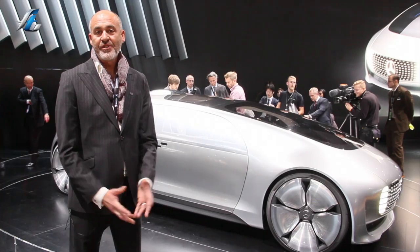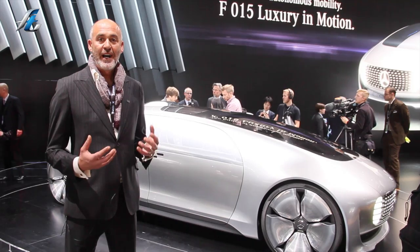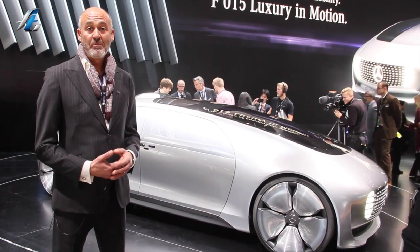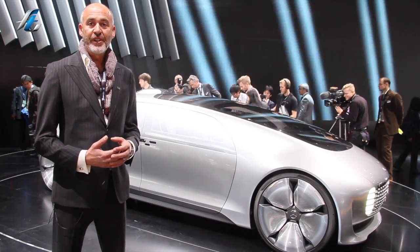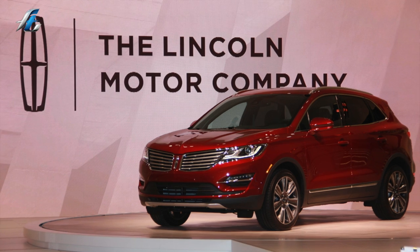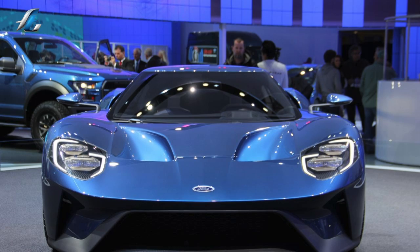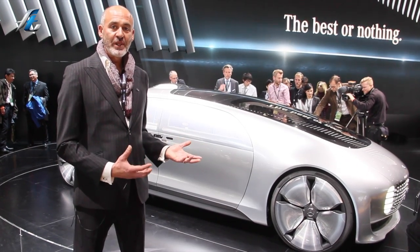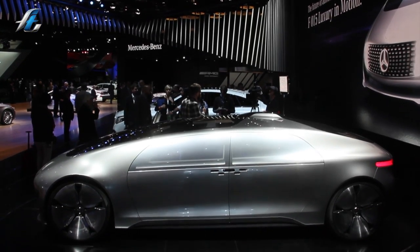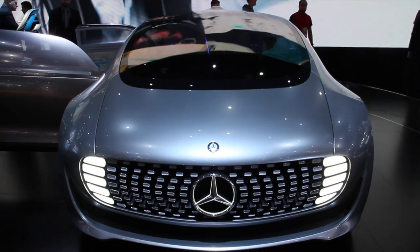One interesting thing to note about this year's North American International Motor Show is this is the only autonomous vehicle at the show. Personally, I think it's a missed opportunity. As much as I appreciate all the optimism and the premium segment vehicles being debuted here — and the Ford GT, for example — this is what's coming in the future of transportation, or at least it's a possibility. The way it looks, I don't know, but it raises a lot of questions.